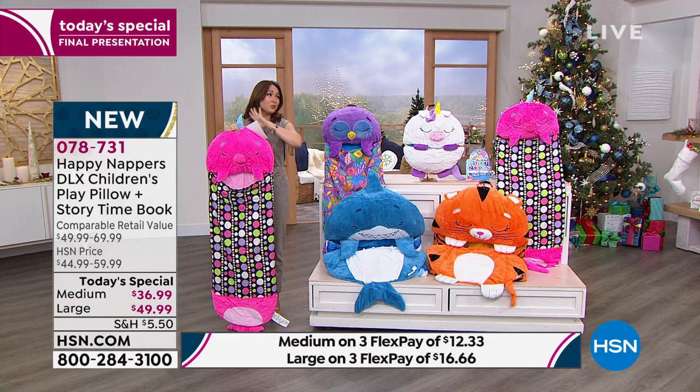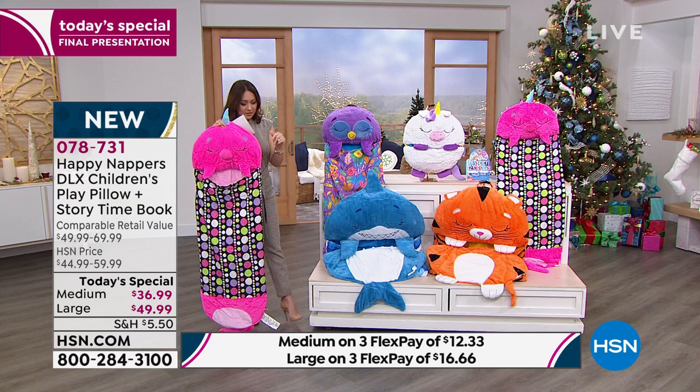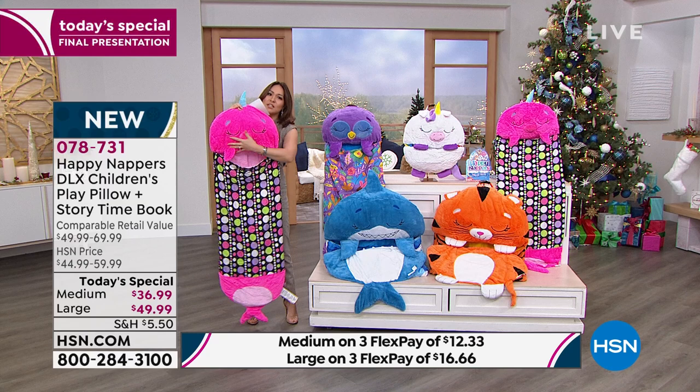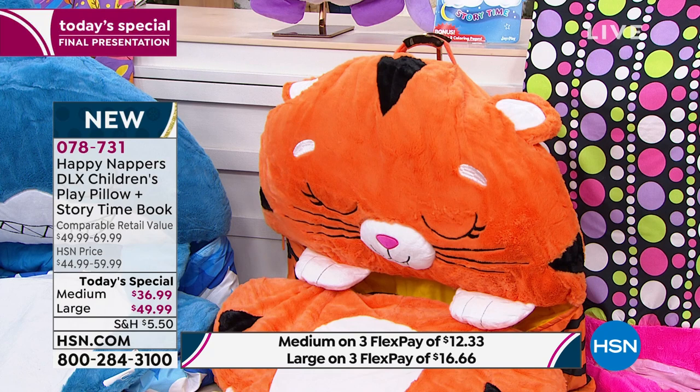We have two options today. You're going to pick it either in a medium size — my Riker just turned two over the weekend, this is the medium size I have here — this is the full length when it is totally rolled out as a sleeping bag. This is that beautiful plush soft pillow that comes in there. It has a beautiful zip-down design, or you can do it in the larger design, which would also fit fun adults as well.